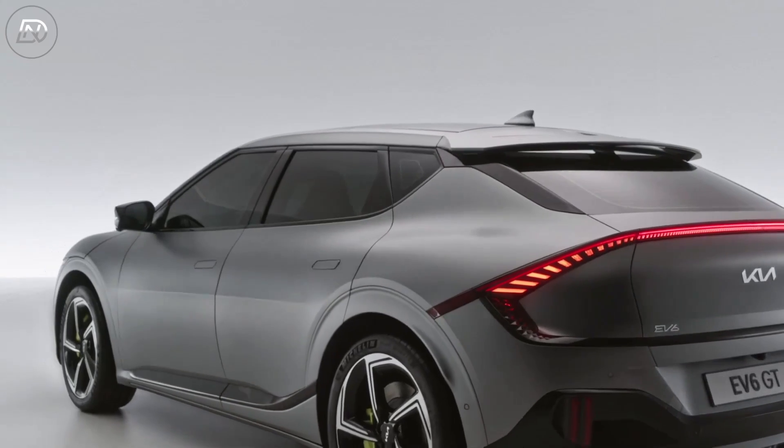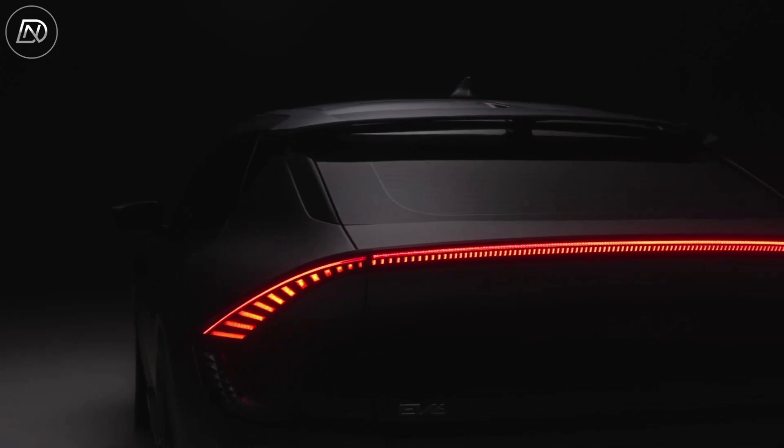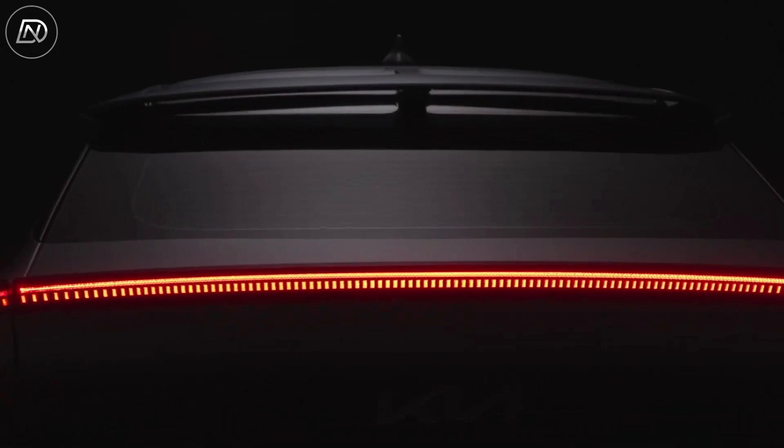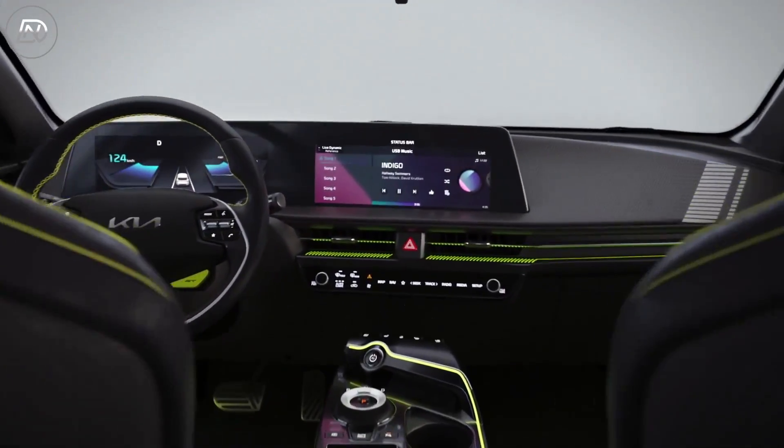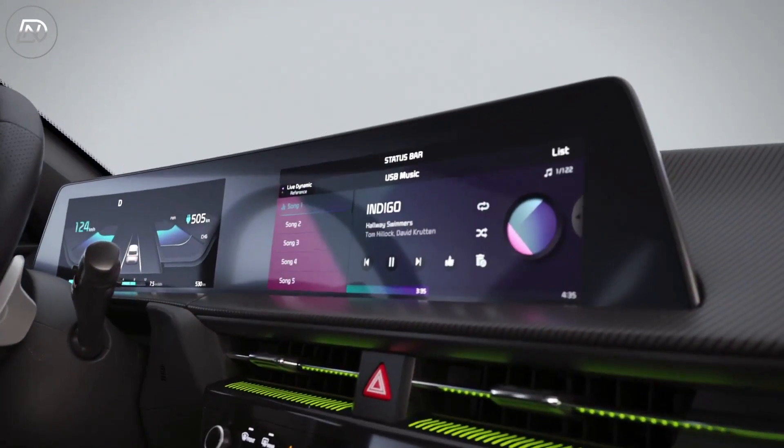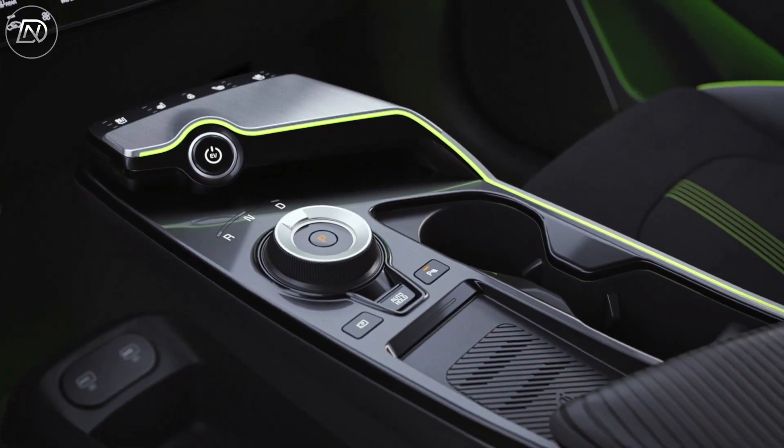Kia claims to reach 62 miles per hour in 3.5 seconds in Europe, but we believe the timing for our benchmark 60 miles per hour will be considerably faster. Our test vehicle's time to 60 miles per hour with 320 horsepower was 4.5 seconds.